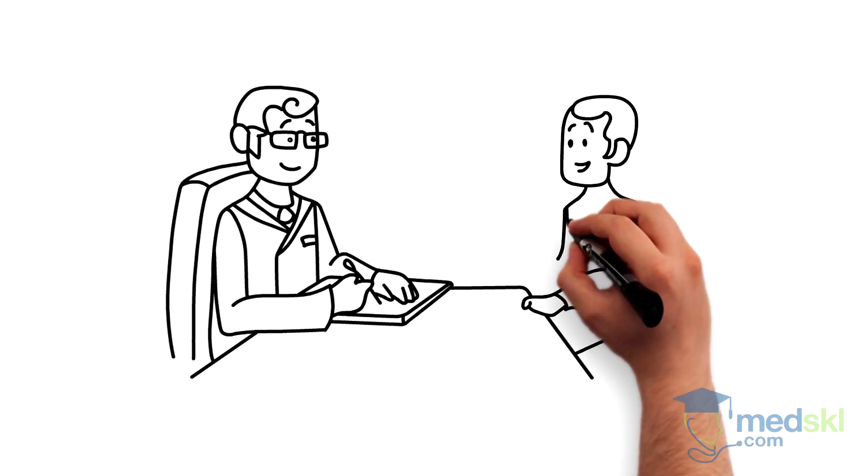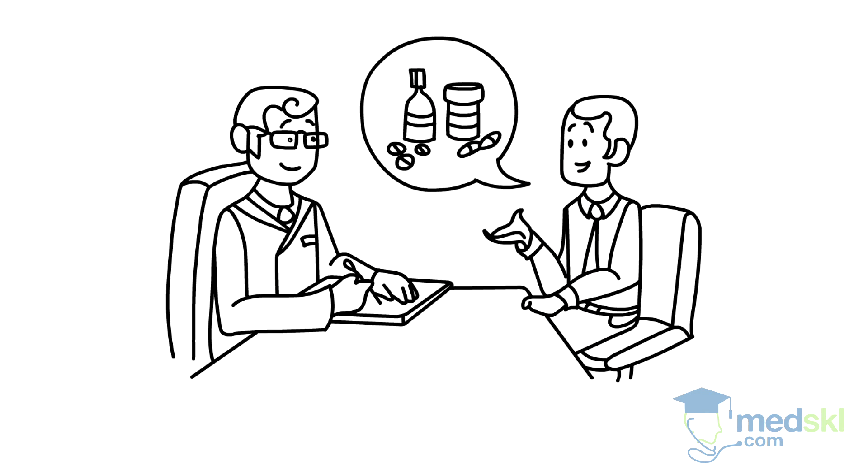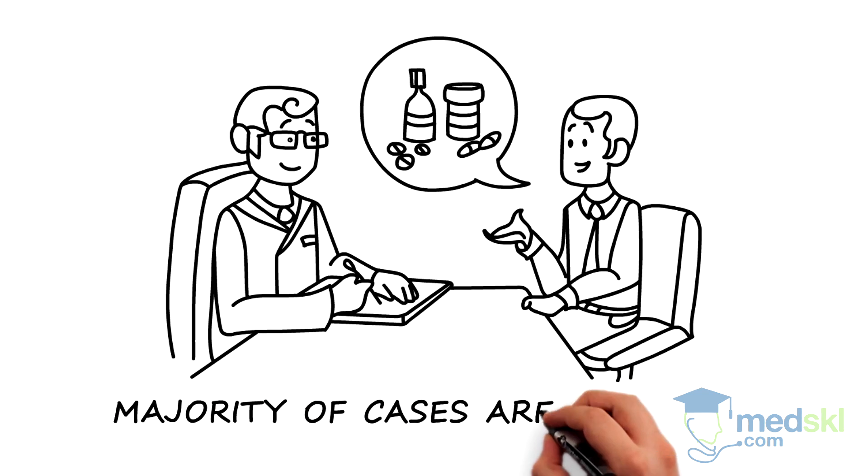An accurate medication and supplement history is essential, as many of these substances are known to cause gynecomastia. The majority of cases, however, are idiopathic.